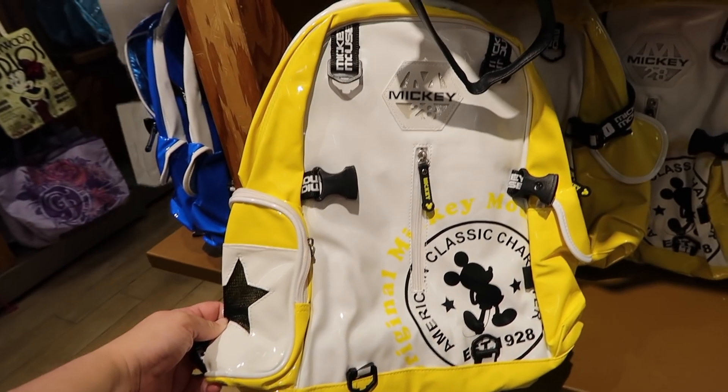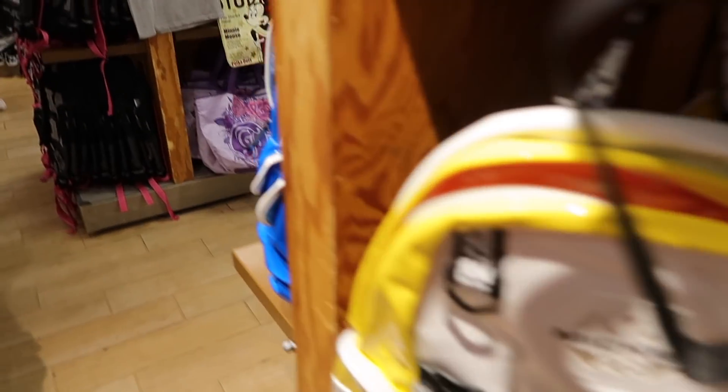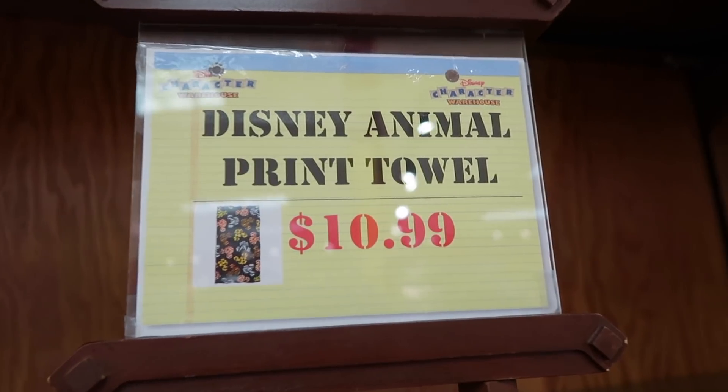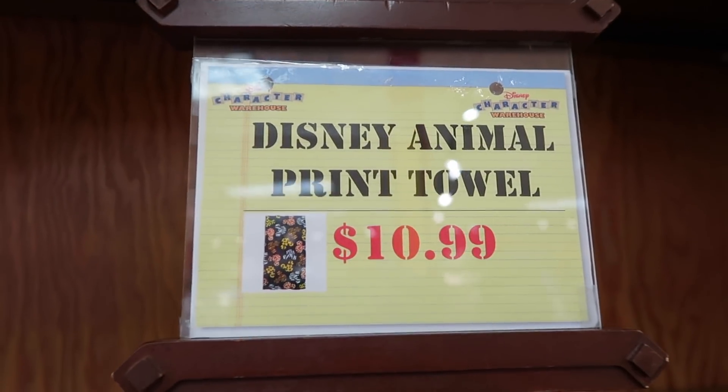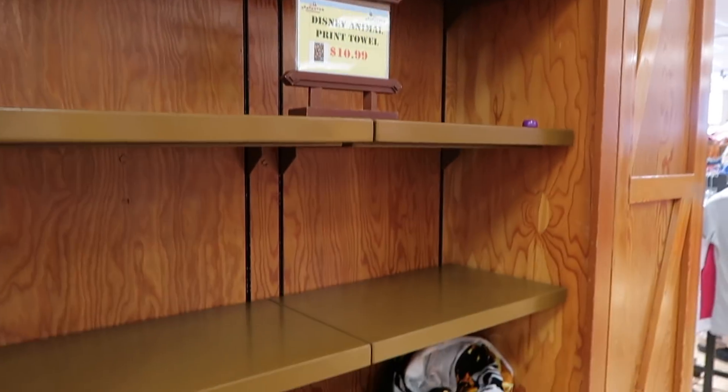Look at this cool Mickey backpack — yellow — and I think they have blue too. Awesome. Disney animal print towel for $11, and they are almost out of them.